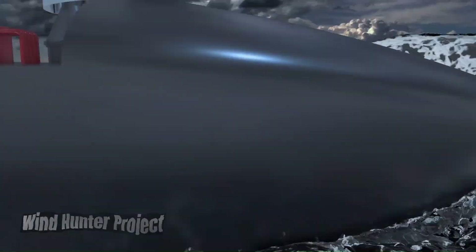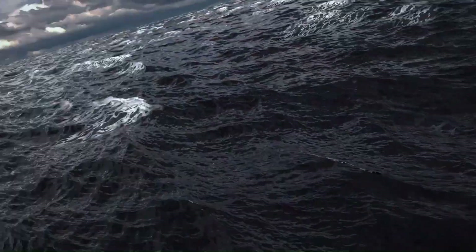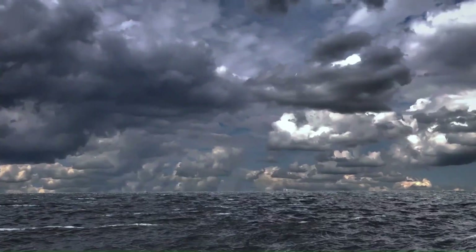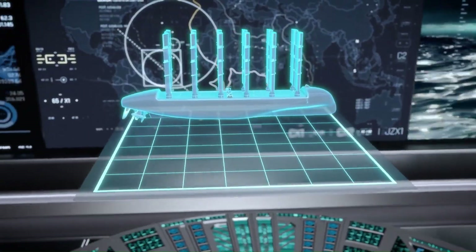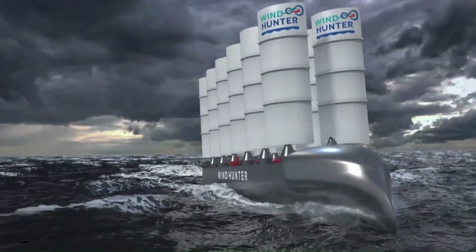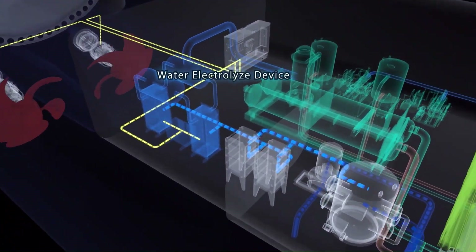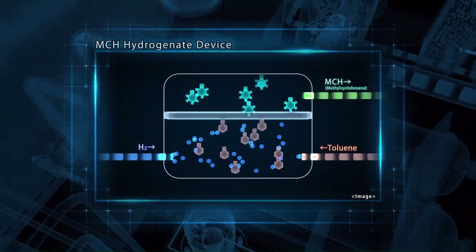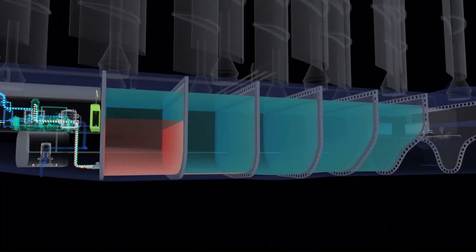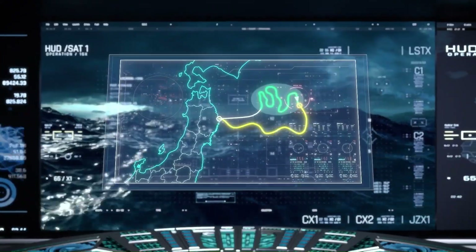The Windhunter Project is an ambitious initiative by Mitsui O.S.K. Lines (MOL) to create a zero-emission vessel capable of producing, storing, and transporting green hydrogen using offshore wind power. The vessel will harness offshore wind to generate electricity, electrolyze water to produce hydrogen, and store it on board. It will also utilize advanced sail technology for wind propulsion, further reducing reliance on fossil fuels, and will transport green hydrogen to various locations, contributing to the development of a hydrogen economy.